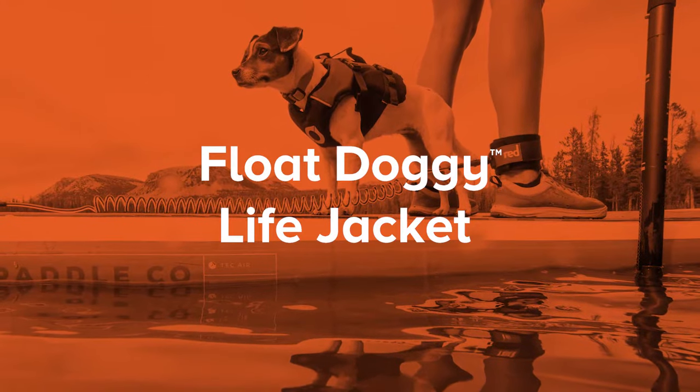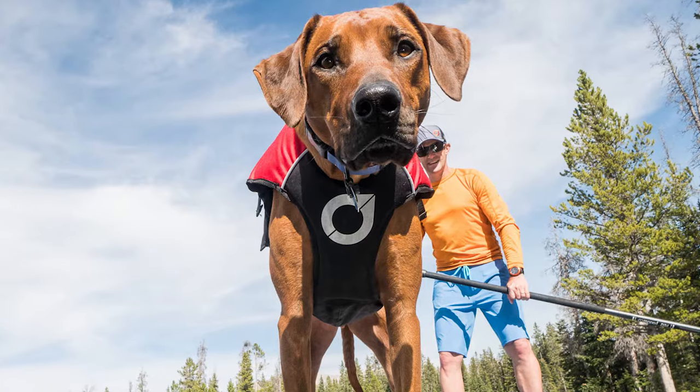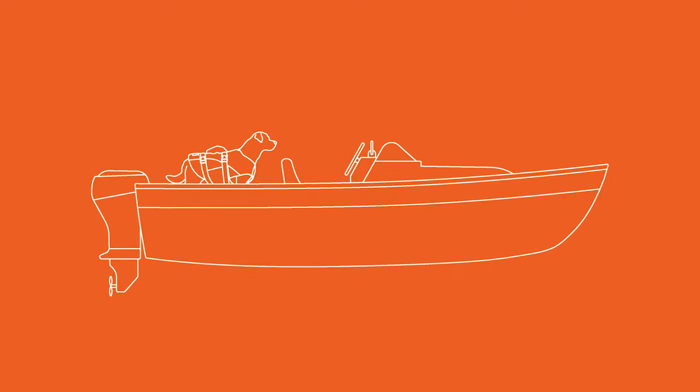Dogs are excellent sprint swimmers and they can go in and out of the water fetching that stick all day. Stump Puppy's Float Doggy Life Jacket is basically a fully enclosed lifting harness with flotation for your dog. We know that the way you're going to use this is on your kayak, on your paddleboard, and on your boat, so we designed it with those kinds of activities in mind.